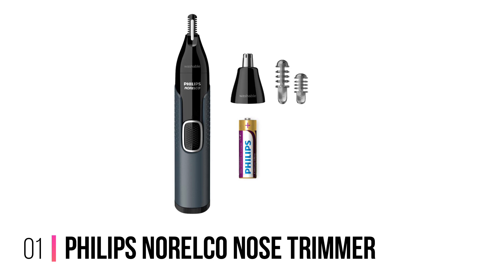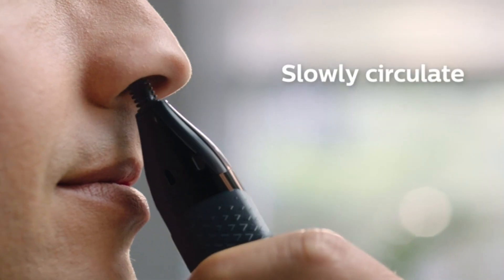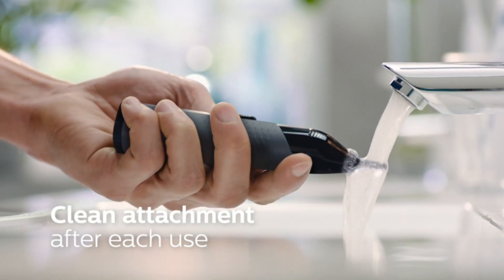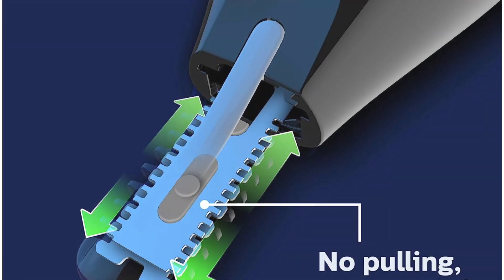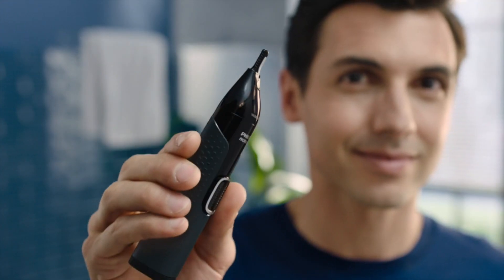Number 1: Philips Norelco Nose Trimmer. Trust the grooming grandmaster Philips to throw an almost excessive amount of engineering prowess and tech innovation into its nasal trimmer. The angled ProTech tube blade on the Series 3000 makes it easier to reach those tricky areas, while the design of the cutter and guard ensures that all hairs are rapidly sliced to avoid any painful pulling.